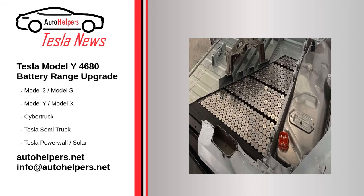Tesla Model Y 4680 Battery Range Upgrade — July 15, 2022. Tesla could be underutilizing its 4680 battery cells in Giga Texas made Model Ys and allow for a future software upgrade to unlock the additional range and performance of the battery.